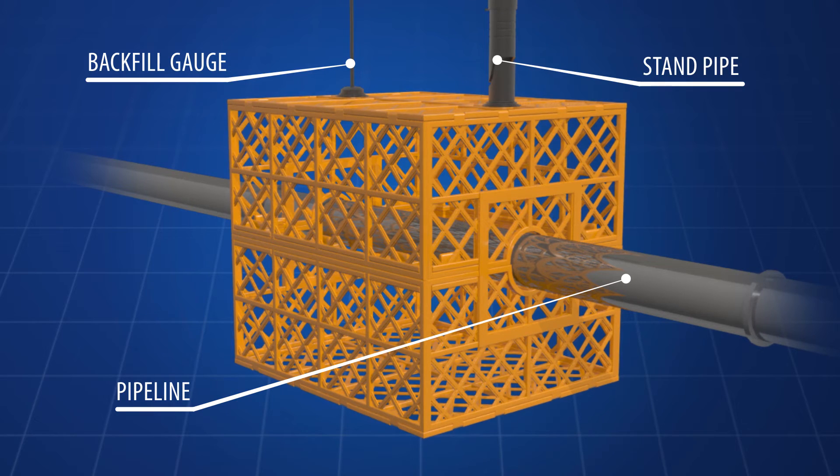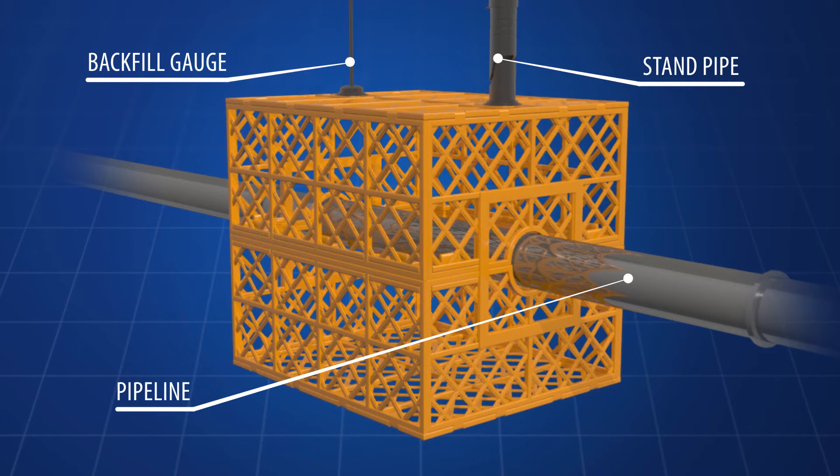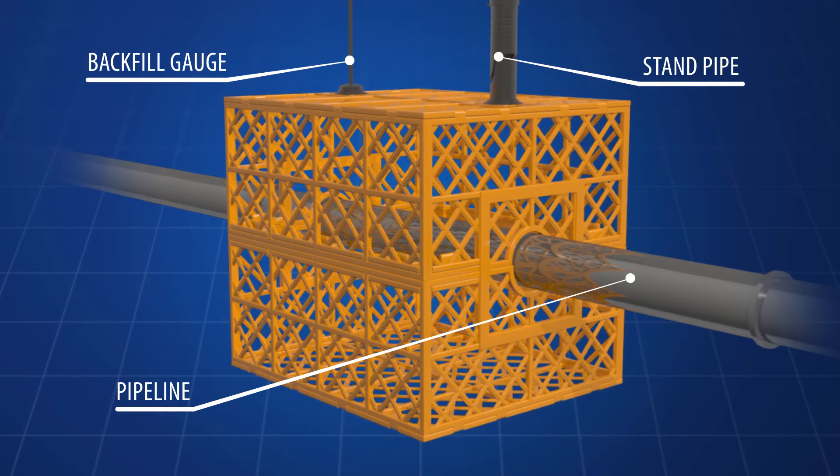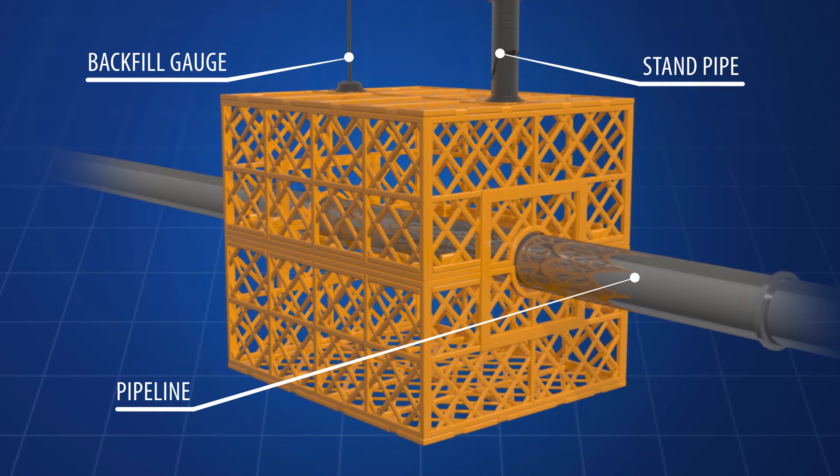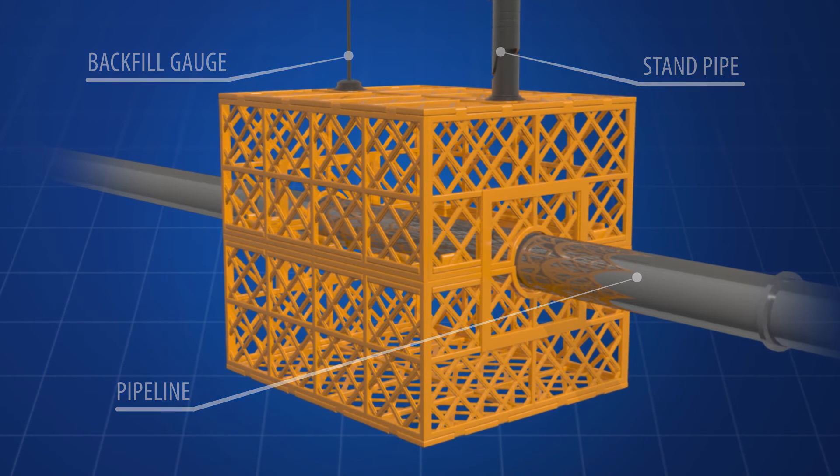If desired, a marker tube with depth level markings can be attached to the top of the invention to serve as a depth marker indicator as well as an access port to the system.